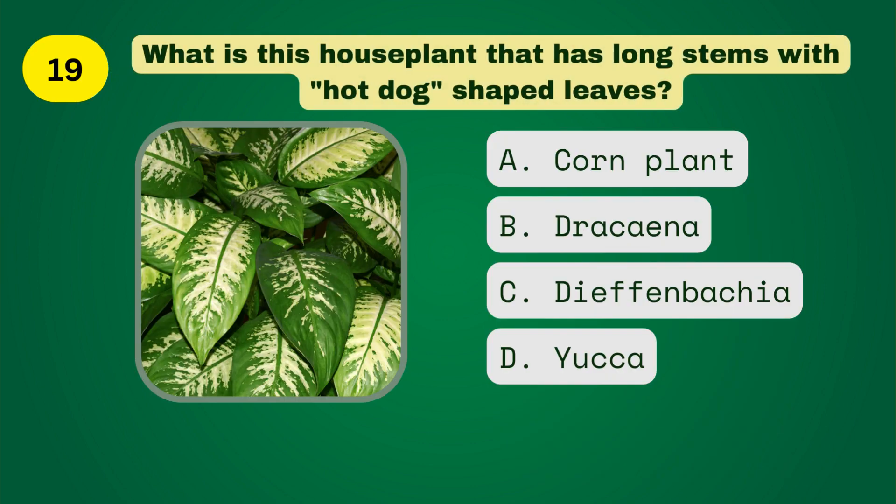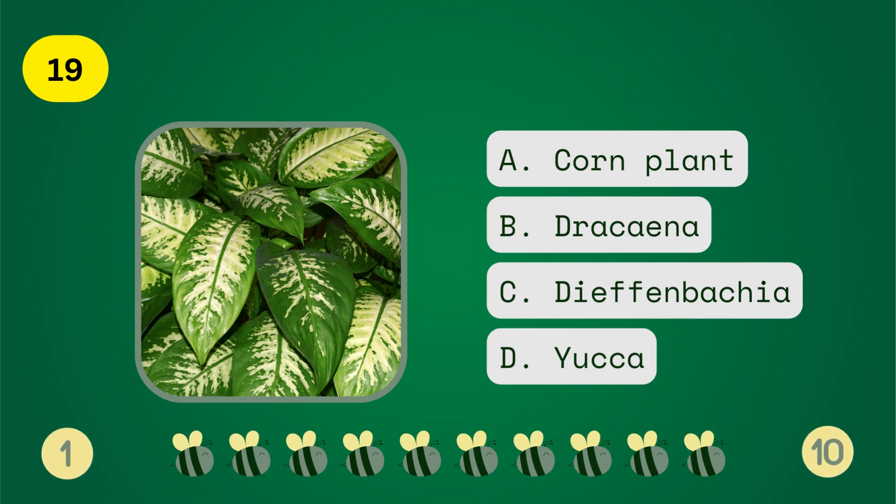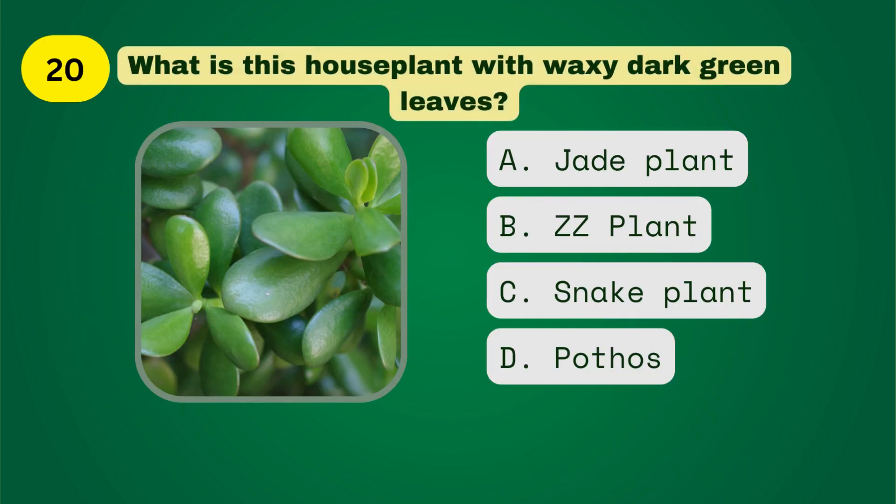What is this houseplant that has long stems with hot dog-shaped leaves? What is this houseplant with waxy dark green leaves?